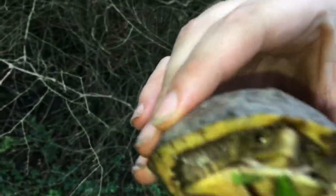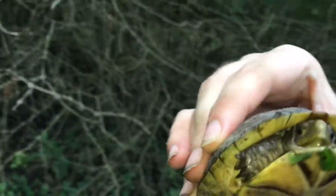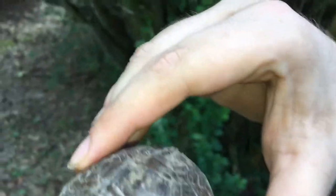Anyways guys, that's what this video is about — found this little dude or dudette and gonna let it go. Pretty cool, haven't found one this small in a while. So gonna get a picture and leave it be. Love you guys, stay blessed.